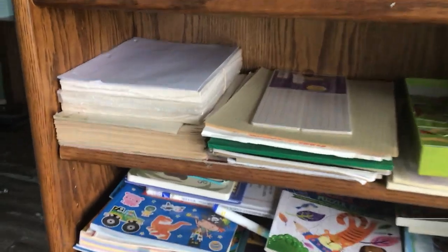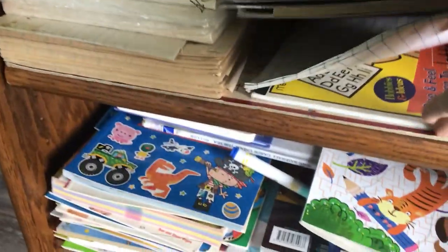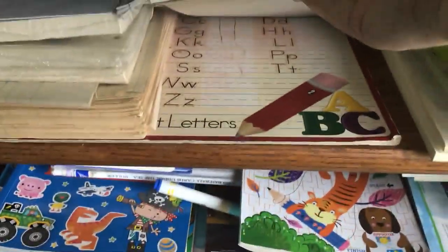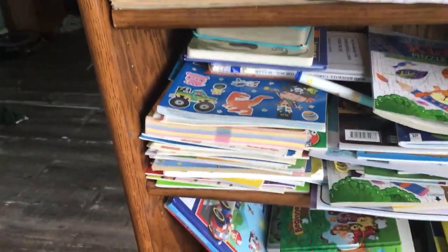And over here is our paper section. This is just lined paper for writing. This is graph paper. Looks like notebooks, some dry erase boards, kindergarten writing tablets, that kind of thing. And then under here is a dry erase writing board — they haven't used it a whole lot but it's there. And then blank paper for drawing and stuff.